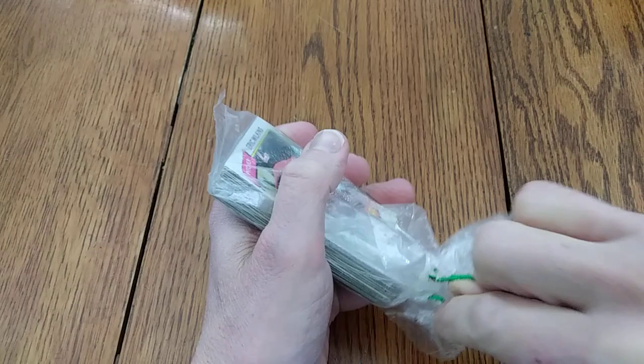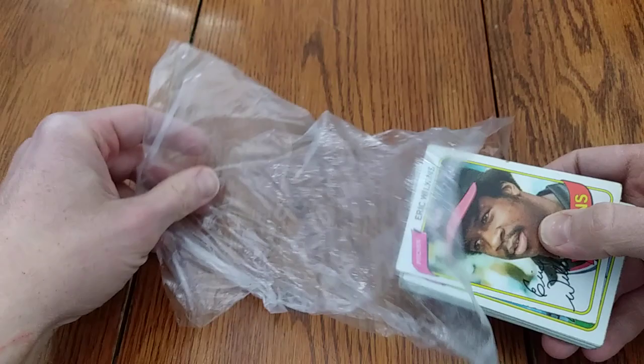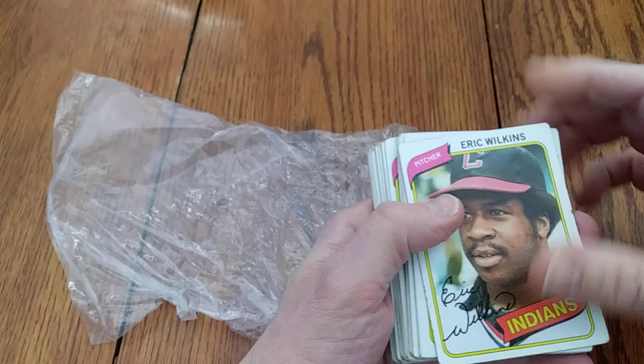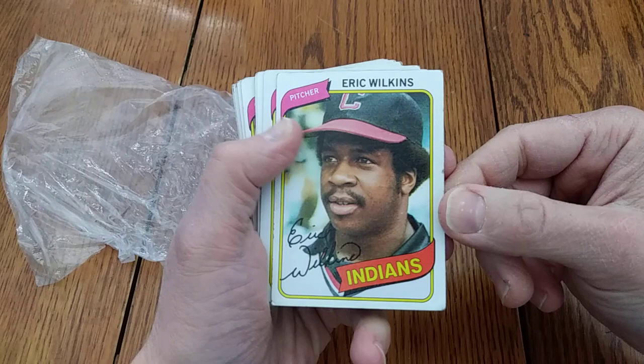Now, if you've watched any of my other videos, you might have seen one or two. I went through some cards from a collection that I acquired from a childhood friend a few years ago. This guy, I think, is a Reds fan, so it's not too surprising that he just kind of jammed some Indians cards into a plastic bag and suffocated them over the years.